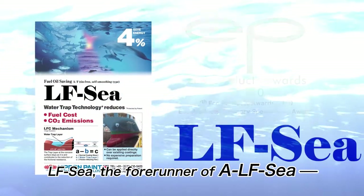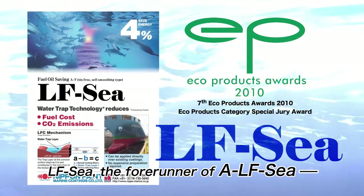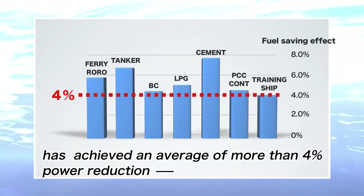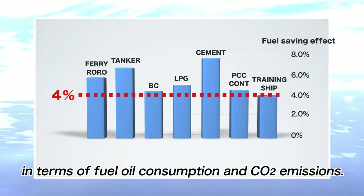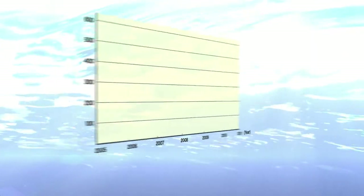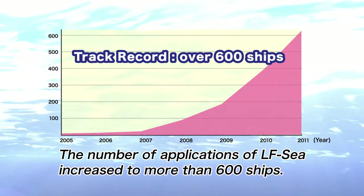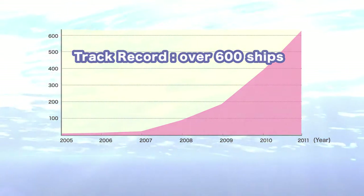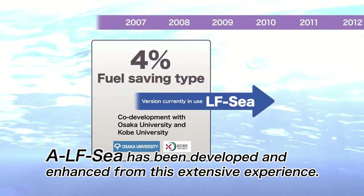LFC, the forerunner of ALFC, has achieved an average of more than 4% power reduction in terms of fuel oil consumption and CO2 emissions. The number of applications of LFC increased to more than 600 ships. ALFC has been developed and enhanced from this extensive experience.